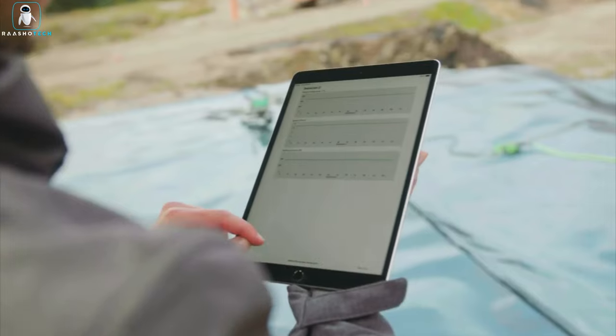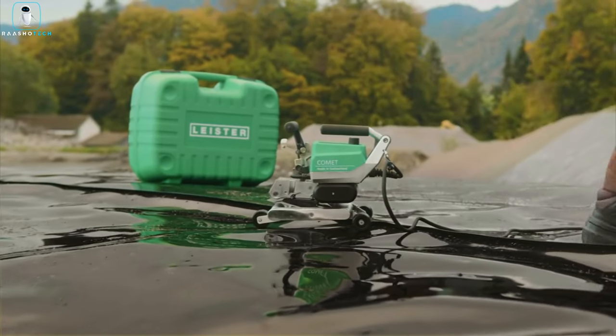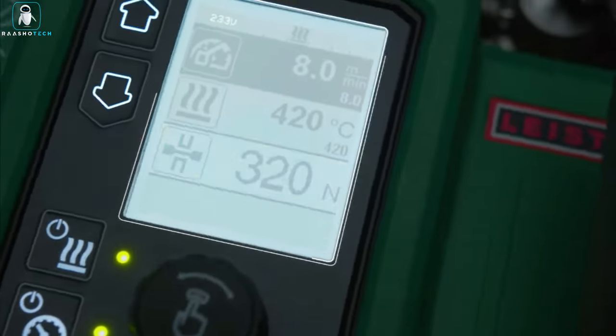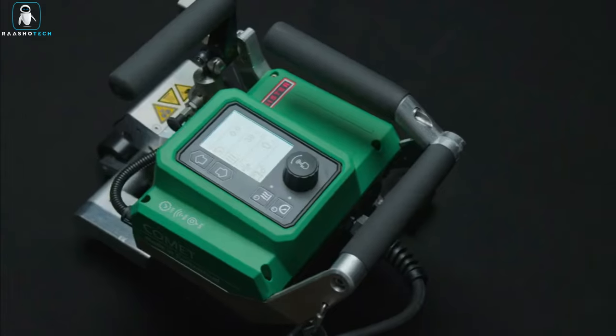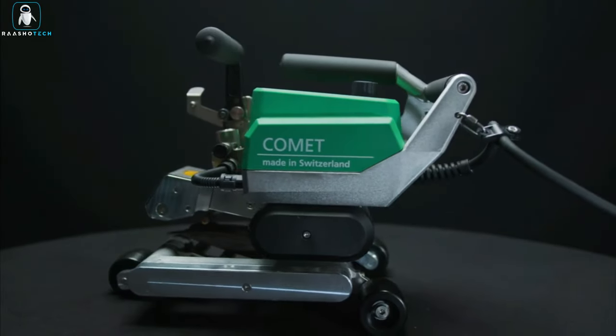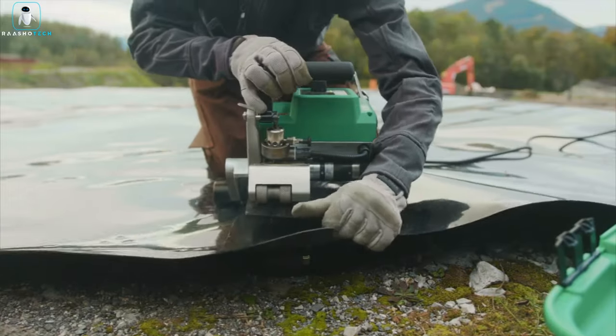Safety first. The display is your control center, showing off vital stats like voltage, speed, and temperature, keeping you in the welding groove. Choose your weapon — the hot wedge comes in two sizes: 2 and 3 inches. Need to tackle thick membranes from 0.06 to 0.12 inches? The 3-inch option is your go-to.